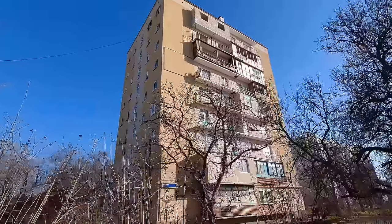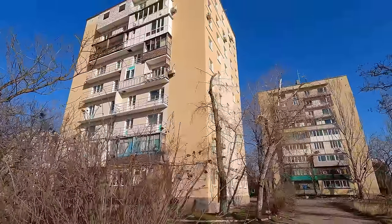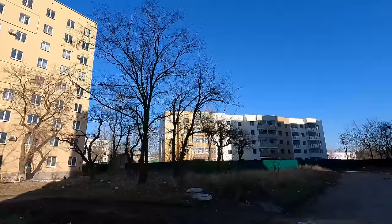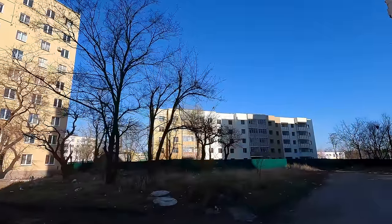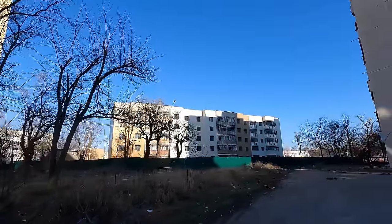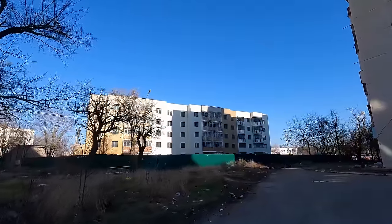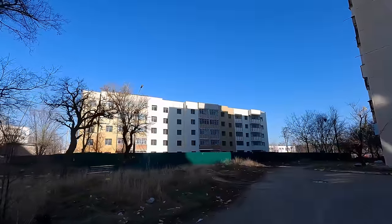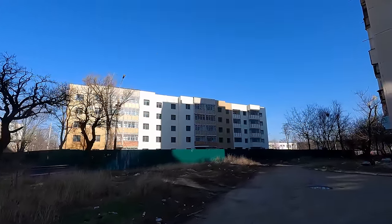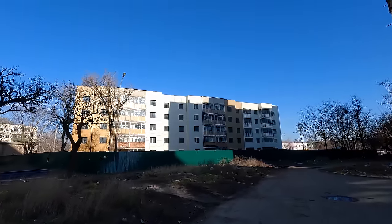Kuprina 29. Here in the courtyards a new five-story building has appeared. We won't walk around it here since the territory is fenced off and it's very muddy. When construction is finished, we will definitely take a closer look.